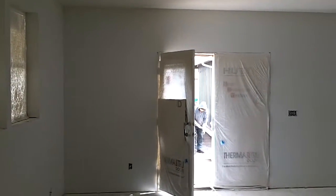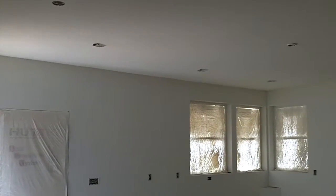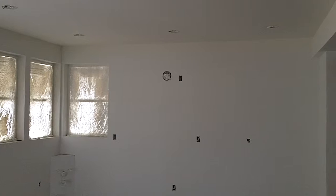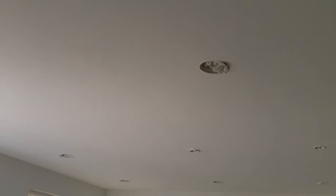Well, it's Monday, March 19, 2012. Obviously the wallboard, plasterboard is in, and now they've begun putting on the primer and the paint.